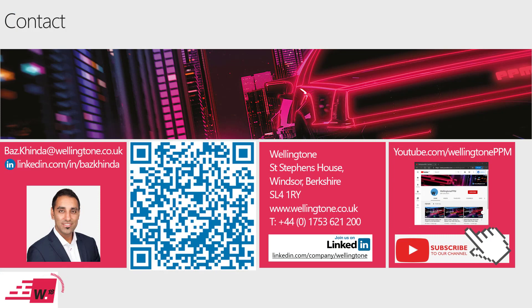You can drop me an email at baz.kinder@wellington.co.uk, or connect with me on LinkedIn by typing in the URL, searching my name, or scanning the QR code with the LinkedIn app on your iPhone or Android device. Also give Wellington a follow on LinkedIn — we share lots of insights on the Wellington company page. This webinar alongside many others ends up on our YouTube channel at youtube.com/wellingtonppm — subscribe and hit the notification bell to be notified of new videos. We're now moving on to Q&A.